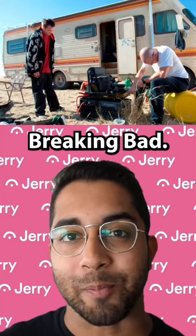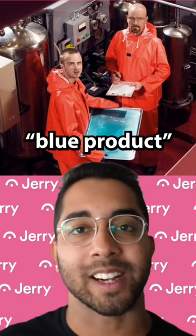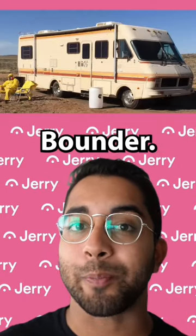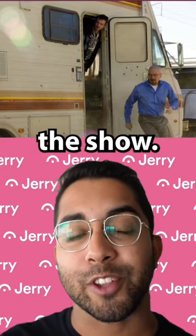Where is it now? The RV from Breaking Bad. The iconic RV that Walt and Jesse used to cook their special blue product is a 1986 Fleetwood Bounder. The RV was seen in the first 34 episodes of the show.